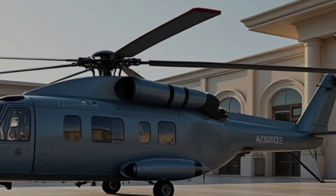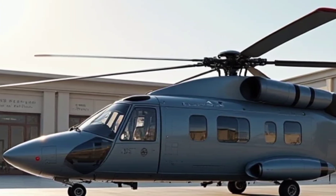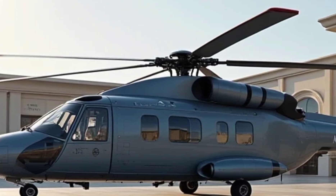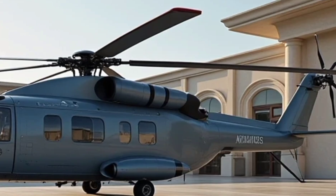For more in-depth reviews, specifications, and features of the latest vehicles and aircraft, make sure to subscribe to MK Autoreviews. Stay tuned for more exciting content on advanced machines and technology.